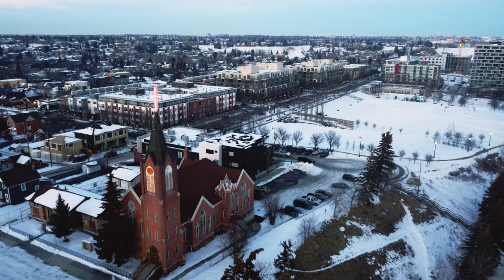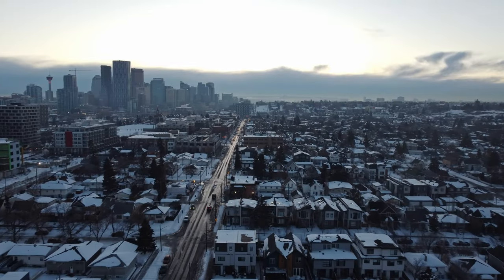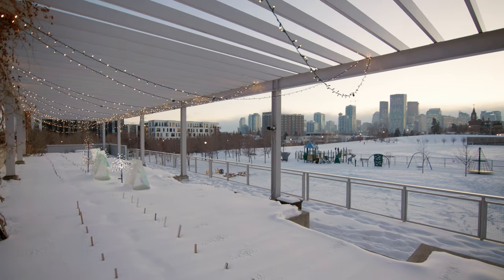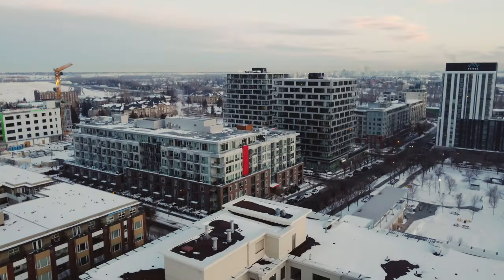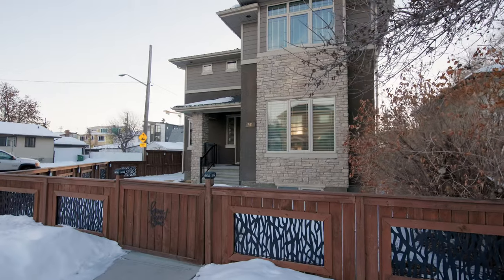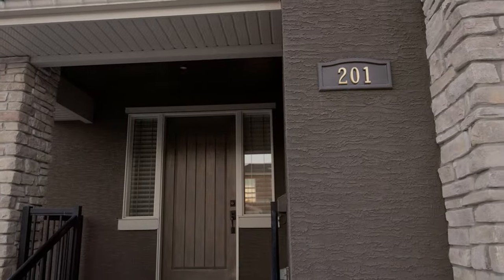Hi, I'm Brandon Harris with Boutique Real Estate Group. People are always asking for custom, inner-city, west backyard with a triple car garage. Well actually, I've got it — and I've even got something that nobody else has in this area, and I'll save that for the very end of this video. We're in the heart of Bridgeland, where old meets new, where character cool meets brand new condominiums. This is 201 12th Street Northeast, right in the heart of Bridgeland. You have to see this house — you're gonna love it.